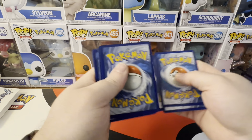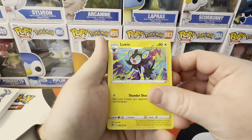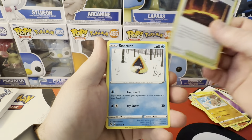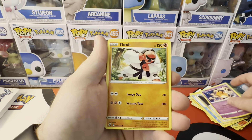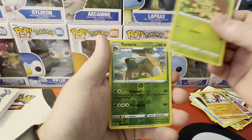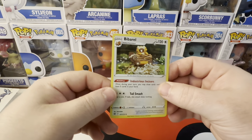For mystery packs that you have no idea — you might get, might get Shining Fates. But energy, Luxio, Snorlax, Clink, Shroomish — reverse. Torterra and two. Bibarel holo.